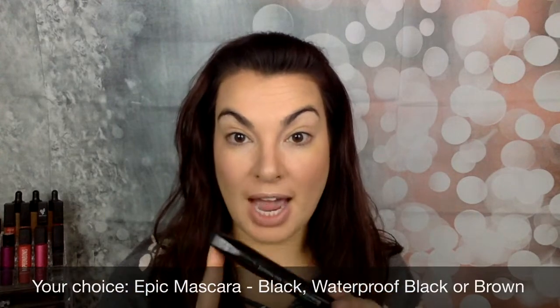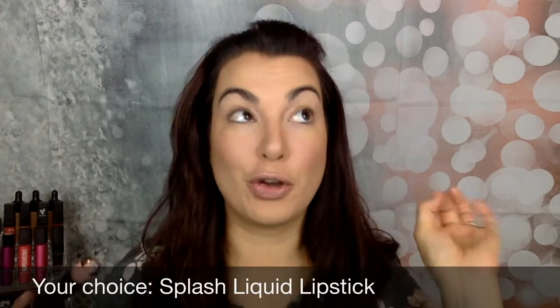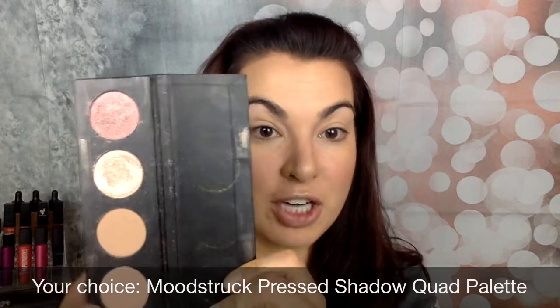This month's kudos, you're going to get your choice of an epic mascara — you can pick between black, waterproof black, or brown. You get to pick your choice of the splash liquid lipstick, including three new nude shades — they're absolutely beautiful. And you get to build out your own custom quad palette, which includes the palette and four pressed shadows to come in it. There's like over 40 or 50 to choose from, including eight new nude shades.